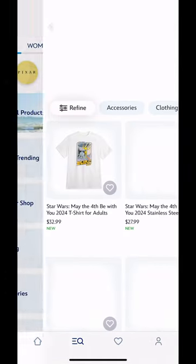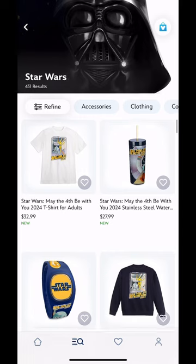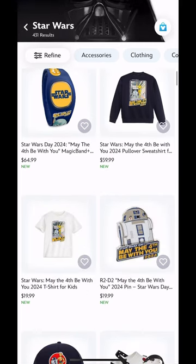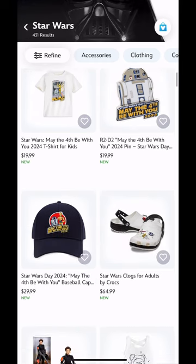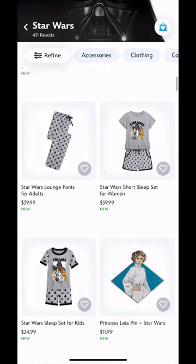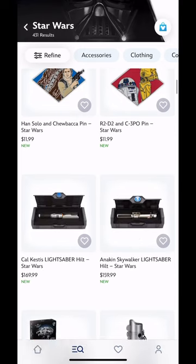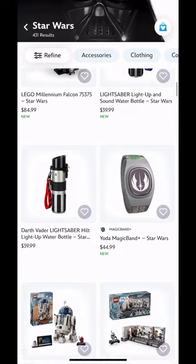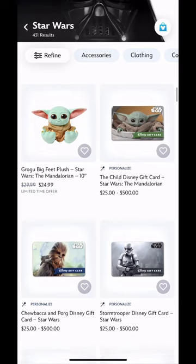Hello everybody, Dylan here, and today we're going to be taking a look at the Disney Store app. They had some stuff on here already for May the 4th Be With You, which I thought was pretty cool because I've been watching a lot of Star Wars lately - Bad Batch. We had another character on there that we've seen before in one of the latest episodes, which was pretty cool. These pins are super cute.